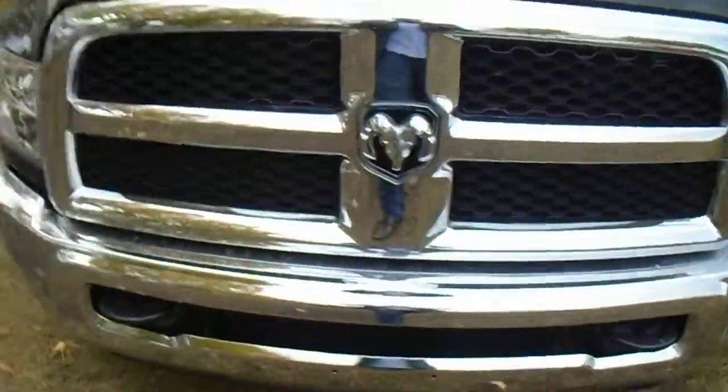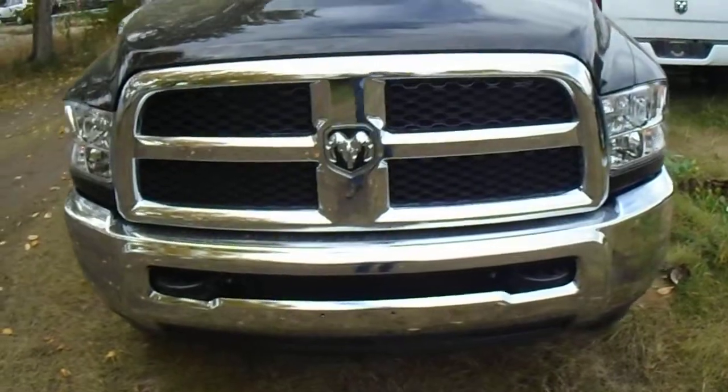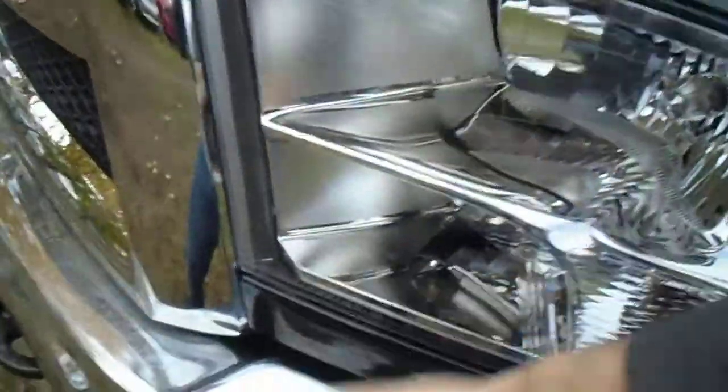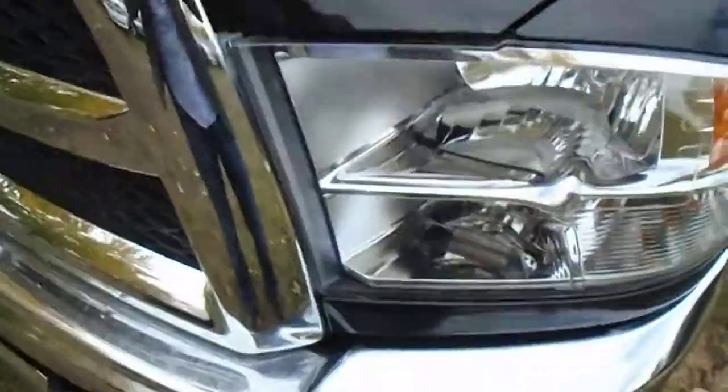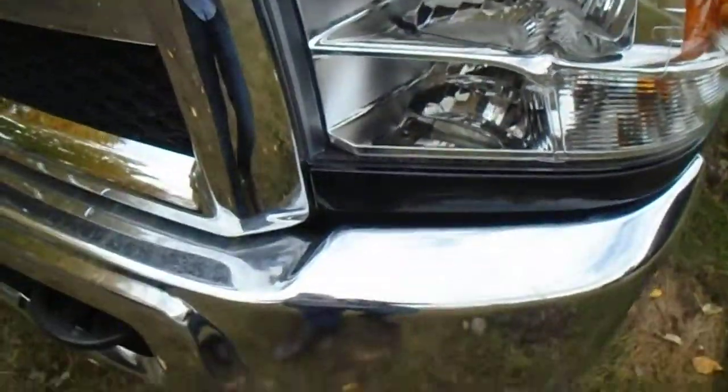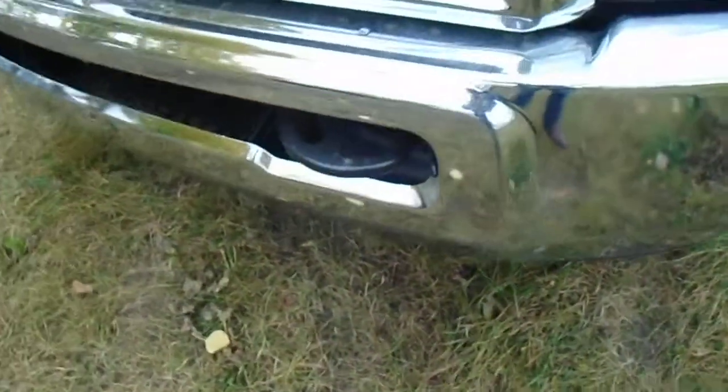This is the SXT appearance group, so you've got a little bit of chrome — a nice chrome bumper and chrome grille. The headlights here are super durable; they're made out of plexiglass, the same type of material used in a hockey arena, so you don't have to worry about rocks popping up and breaking them. You've also got tow hooks down below, and along the side here there are nice aluminum rims.